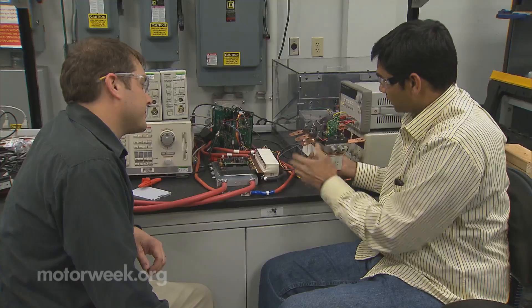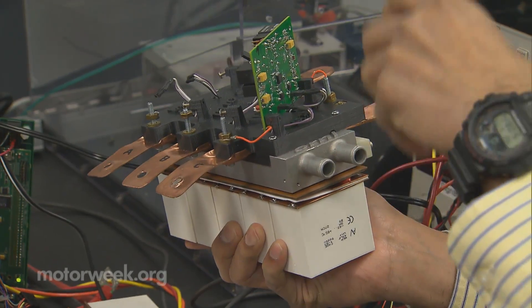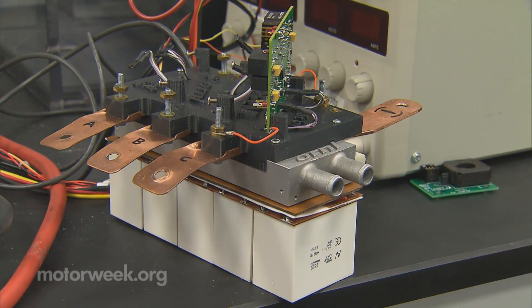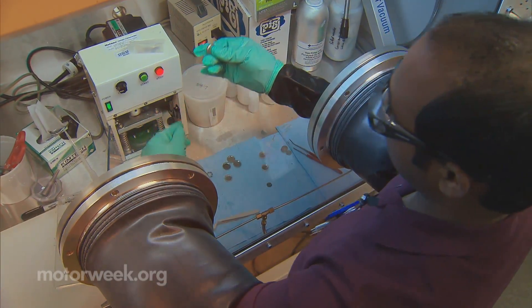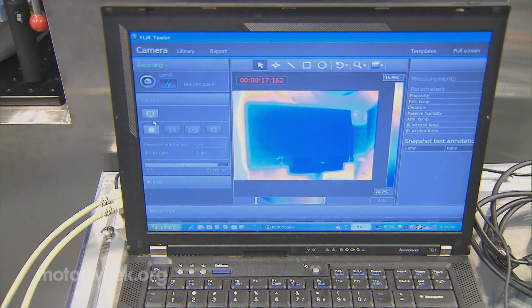The downsizing of existing components is crucial for weight savings, too. Oak Ridge researchers have reconfigured an electric car power inverter to nearly half its former size, and are developing new battery electrode materials that allow more energy stored per volume, so an EV could increase its driving range or shrink its battery size to save weight.